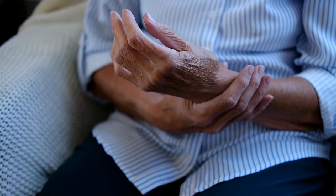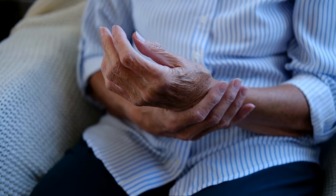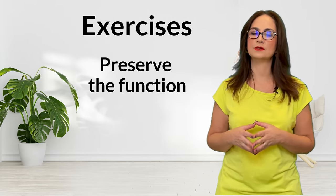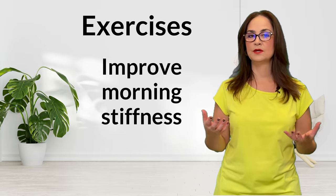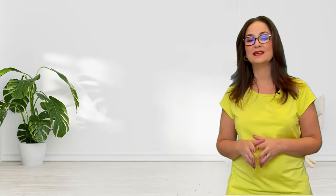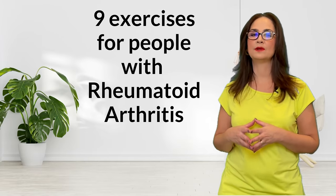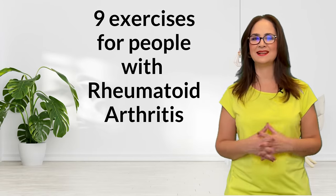Medication and anti-inflammatory diet are the most important methods to stop the disease and avoid joint destruction. Exercises are used in conjunction with medications to preserve the function of the joints, to avoid disability, to improve morning stiffness, and to reduce pain. Today I will show you 9 exercises that people with rheumatoid arthritis need to do every day, maybe for the rest of their lives.